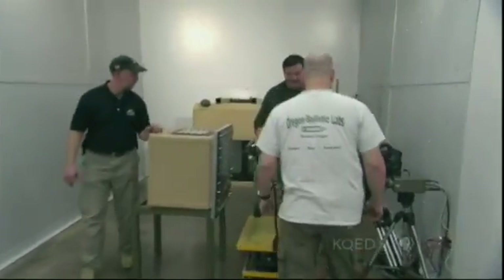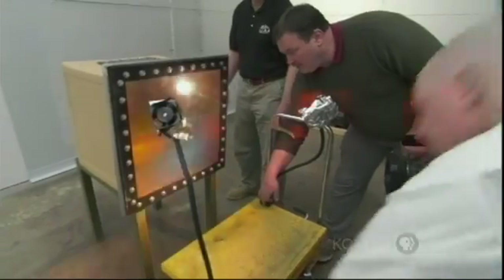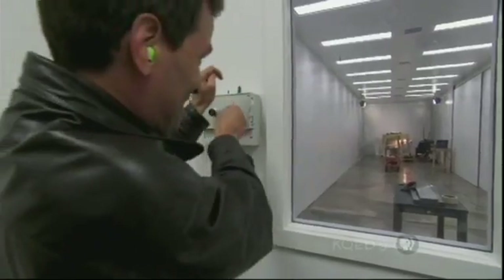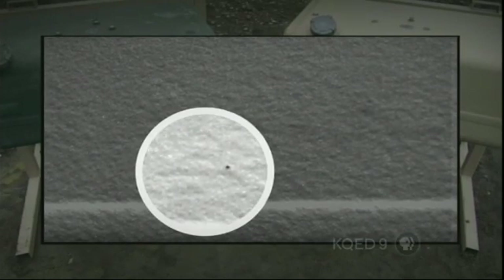There's one last key element — the physics of the fuel. In a special test tank with a plexiglass side, here's the bullet entering. The impact creates a shock wave inside the tank that actually pushes some of the fuel out the bullet hole, starting the chemical reaction that seals it shut.